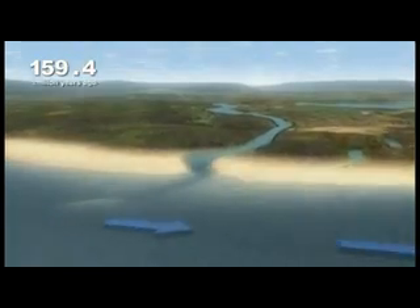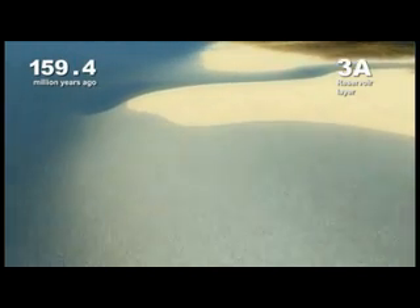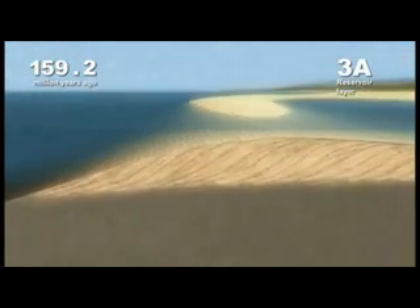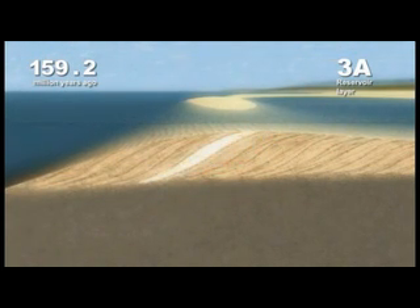These newly established currents flow southwards along the Norwegian coast, changing the previously symmetrical delta coastline into an asymmetrical one dominated by an elongated spit system. As sand is continuously added to the spit, the beach is growing outwards in increments towards the sea. Each increment, or cliniform, has a characteristic lens shape — thin at the ends and thick in the middle.